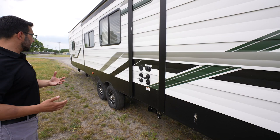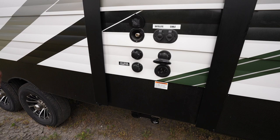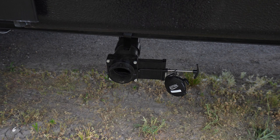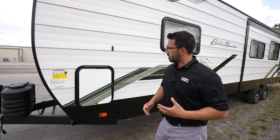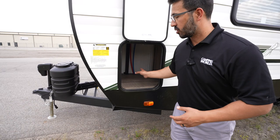For hookups, you have everything you need: spray port, water inlets, satellite cable, black tank flush, and a 50 amp detachable power cord. Terminations are located underneath, with some up front as well. Last thing to point out is this exterior storage — as we saw inside, this is that washer dryer prep. If you choose not to have a washer dryer, you can use it as storage.